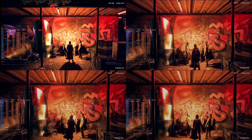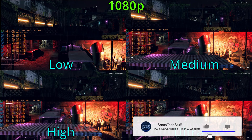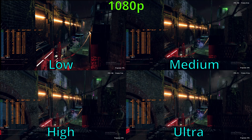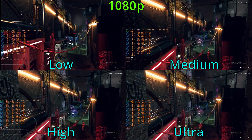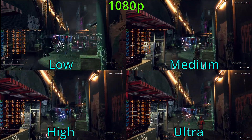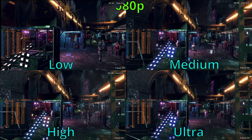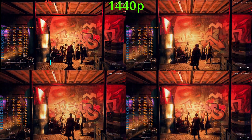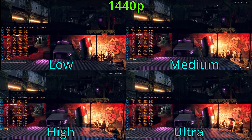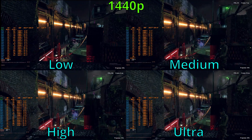Up now is Watch Dogs Legion. 1080p low was a simple task for the RX 7600, averaging 166 FPS. As for 1080p medium, we didn't really see too much of an impact — the average was about 160 FPS. The 1080p high testing saw about 100 FPS on average, and the 1080p ultra setting brings the average down to about 74 FPS. For 1440p low, the benchmark averaged about 130 FPS. Looking at the medium test, we're looking at about 115-117 FPS on average.